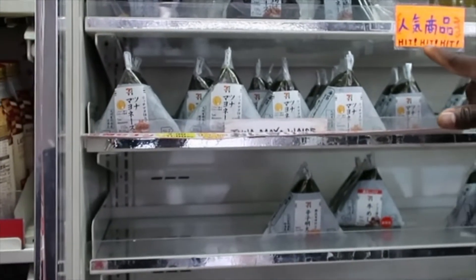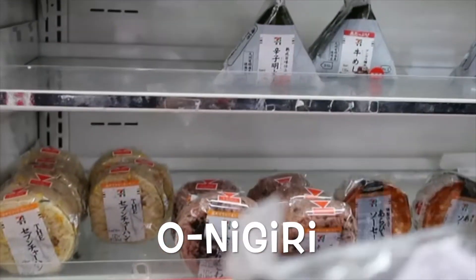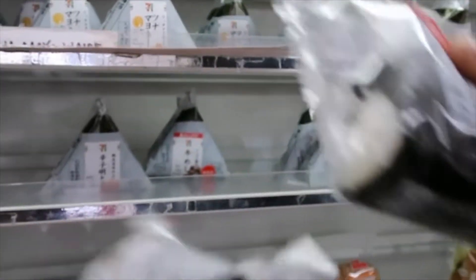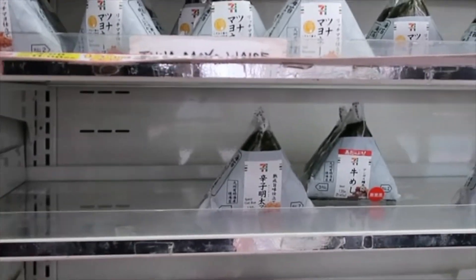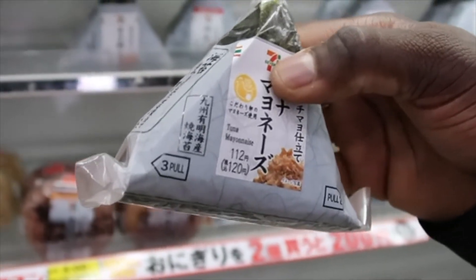Ice cream! Now they have different types of — what are they called? They look like little triangles wrapped in seaweed — onigiri. This one's got fried chicken in there. You want to try that one? They have different flavors and varieties. There's tuna mayonnaise — I bet that's good too. And shrimp and mayonnaise.